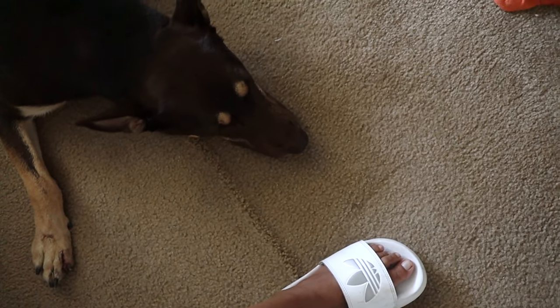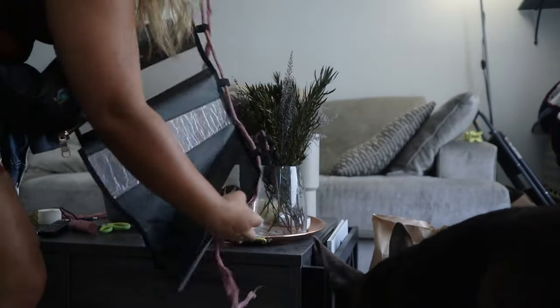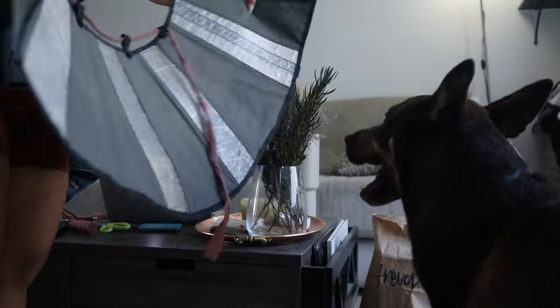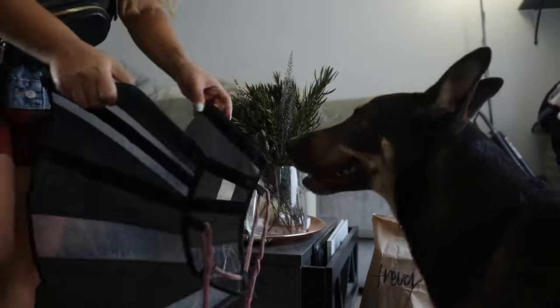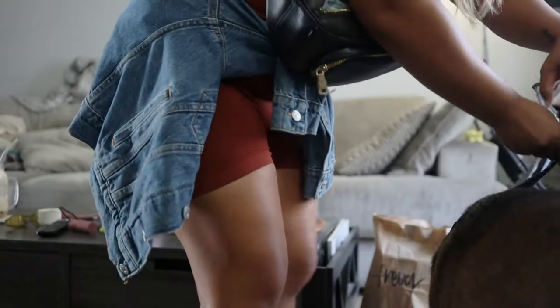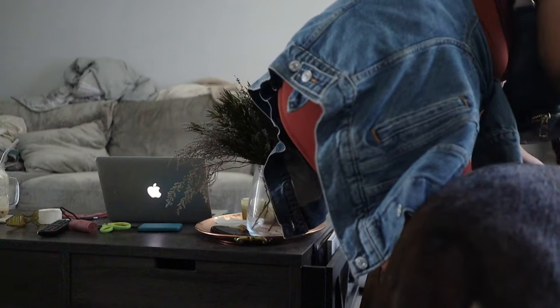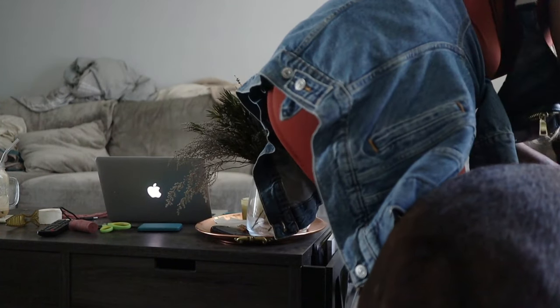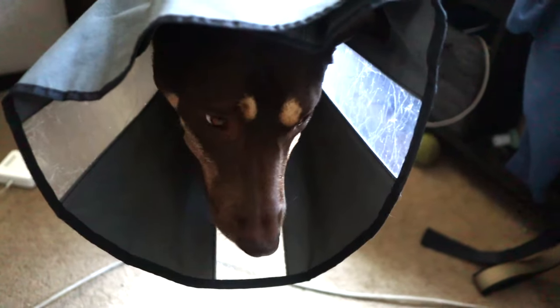I'm going to have to cone you. I'm very sorry. If I'm not around to make sure you're not licking, we don't want you to have to go back to the vet. She said as long as your wound looks good, you don't have to come back for a follow-up. You are welcome to hate me for this. Sorry, Mr. Conehead. I know you're not happy.